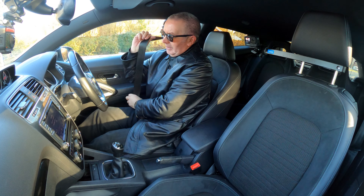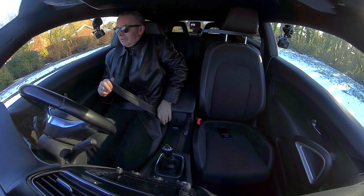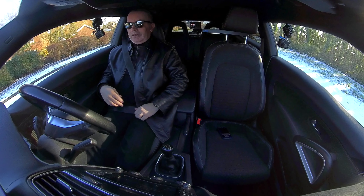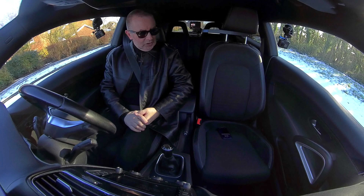There's a VW badge which doubles as the boot catch. Inside there's a solid load cover, split rear back seats — there's only two back seats so it's only a four-seater.